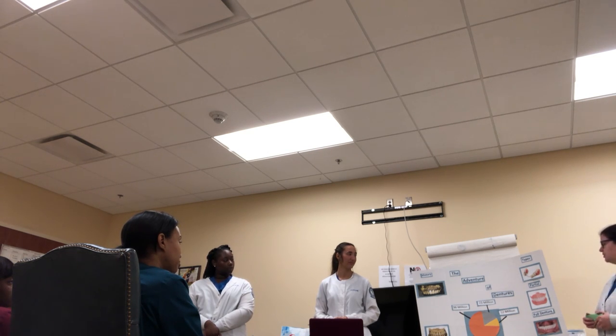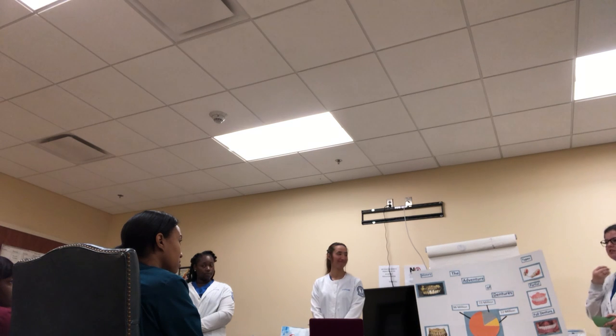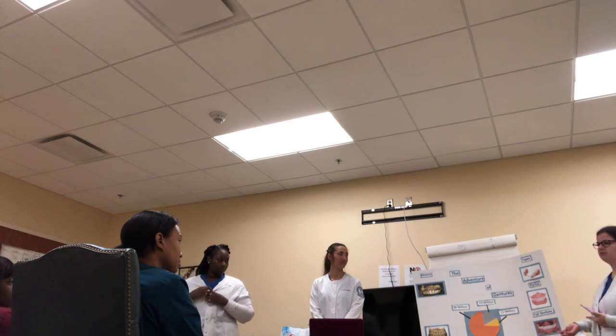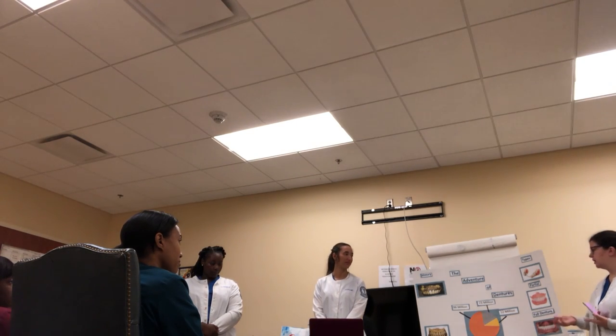Some reasons people wear dentures: obviously to replace missing teeth, but also because a person without teeth has a sunken-in face that looks older. Many people don't want that appearance. Dentures also help with self-confidence — people without dentures often won't smile or cover their mouth constantly. They also help with nutrition, because with fewer teeth patients need a softer diet of puddings and jellos and aren't getting the nutrients they need.